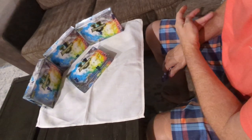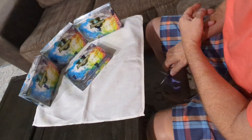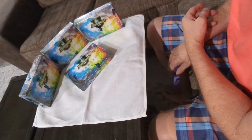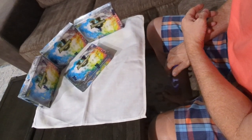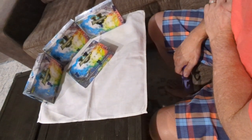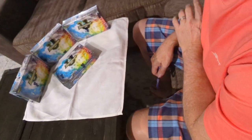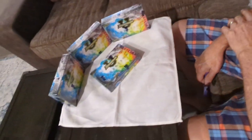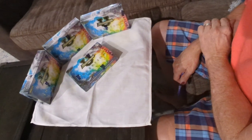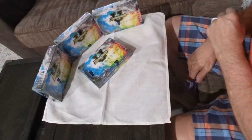We're here at Boxy Collectibles, getting ready to rip some 2022-23 Bowman Inception University. Trying to hit the number one draft pick, which will probably be Victor Wembanyama. Yama, baby — let's hit some Yamas. Here we go.